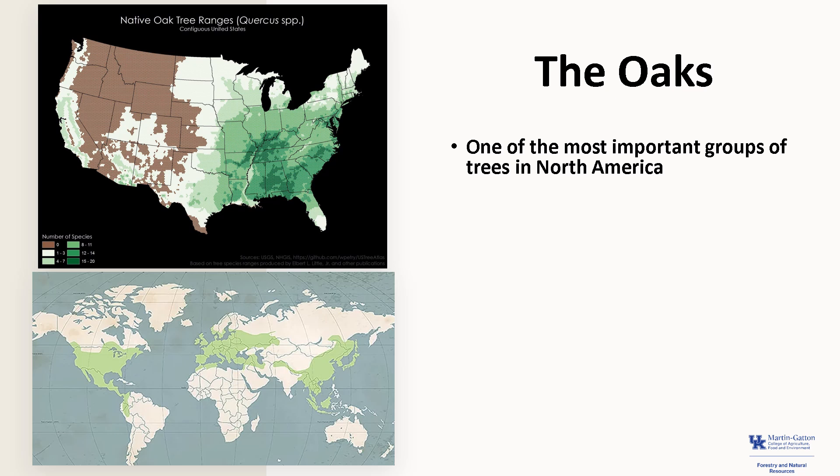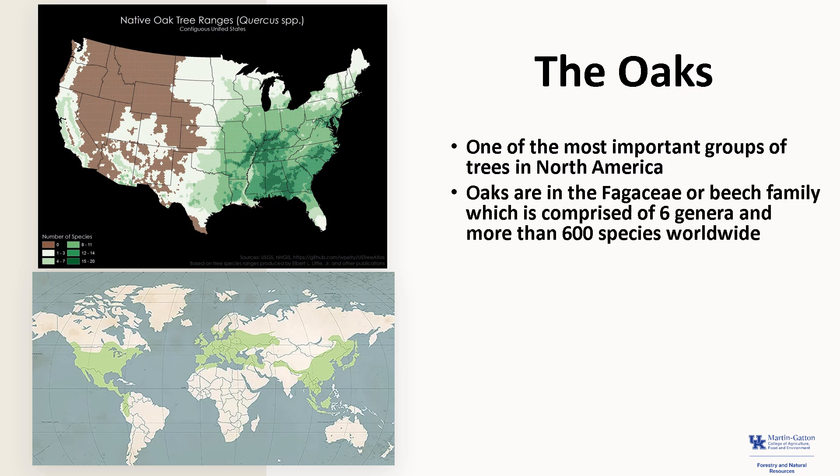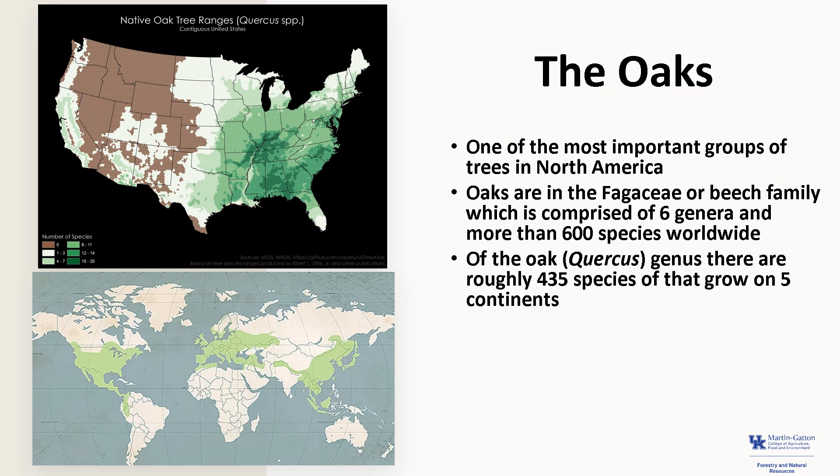The oak group is one of the most important groups of trees on the North American continent, possibly even the entire northern hemisphere. The oak genus Quercus is in the Fagaceae, or beech family, which is comprised of six genera and more than 600 species. The Quercus genus is comprised of roughly 435 species found worldwide, and oaks are found growing on five of the seven continents.